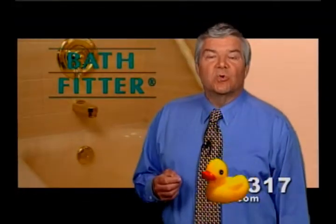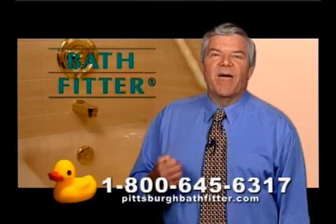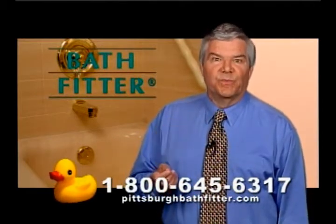Visit one of our showrooms or call 800-645-6317 to see how Bath Fitter is right for you. Thank you.